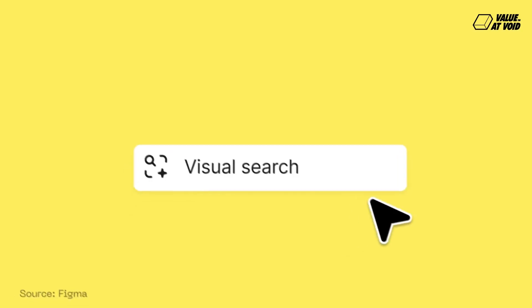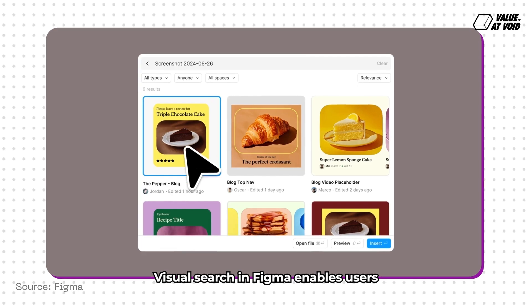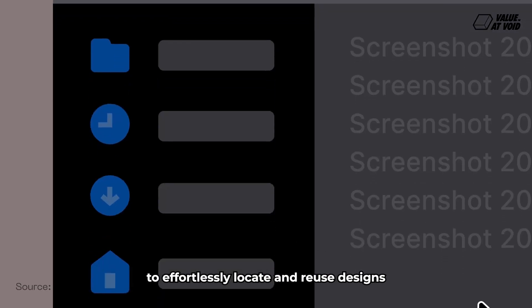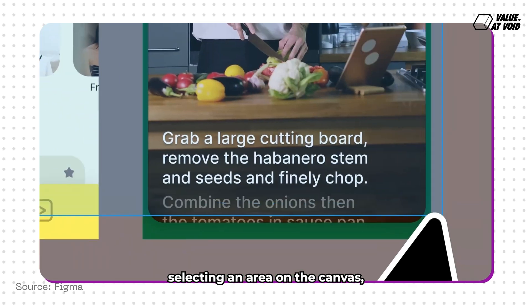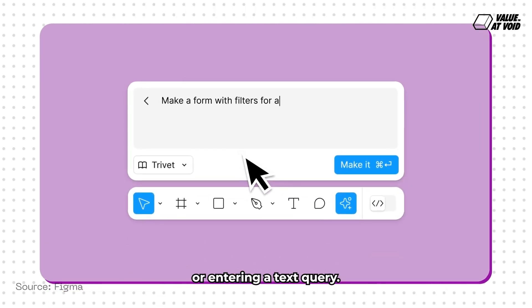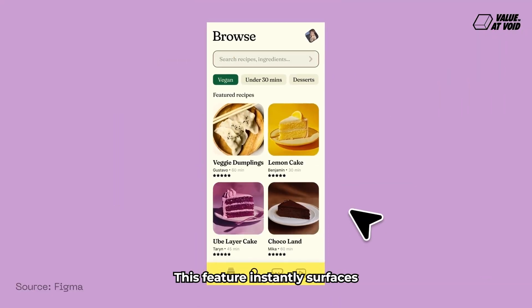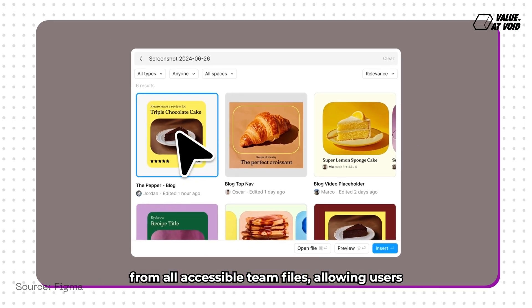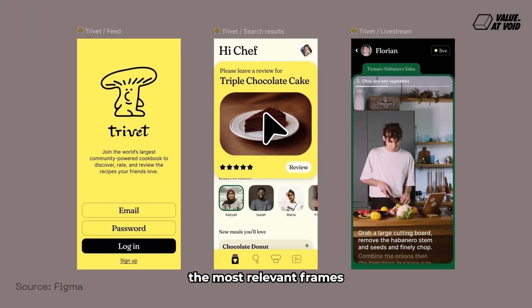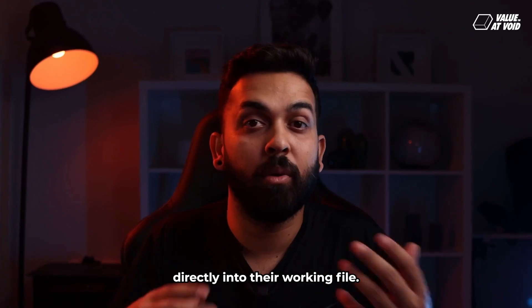Number one: Visual Search. Visual Search in Figma enables users to effortlessly locate and reuse designs by uploading an image, selecting an area on the canvas, or entering a text query. This feature instantly surfaces visually similar designs from all accessible team files, allowing users to insert the most relevant frames directly into their working file.